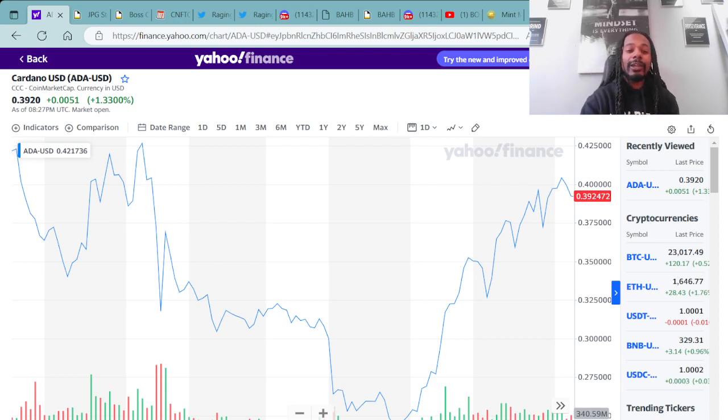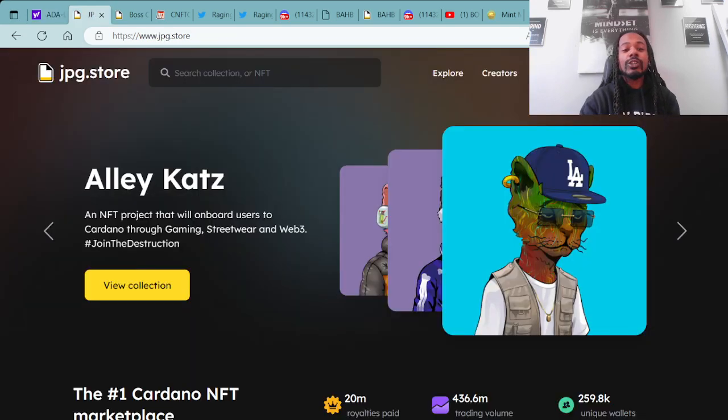Once you got that Cardano compatible wallet, you're also now able to come over to JPG.store — this is the secondary market for Cardano NFTs. Yes sirski, the major Wagney way, as you can see here, pretty dope stuff.